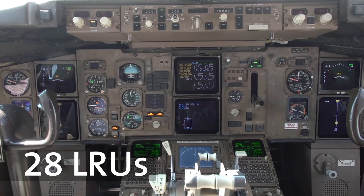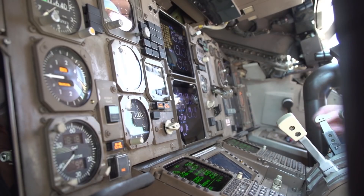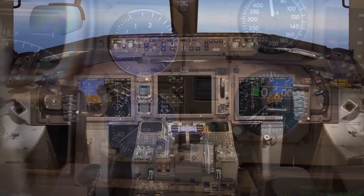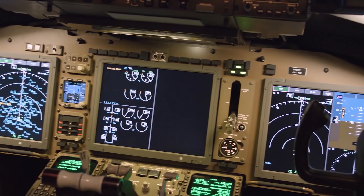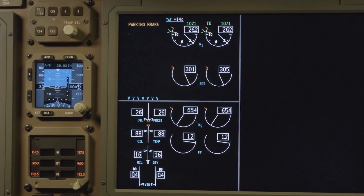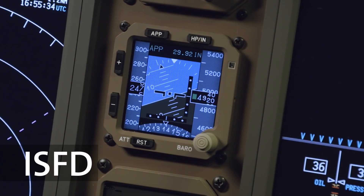In this retrofit, 28 older line replaceable units, or LRUs, including six CRT displays and numerous analog instruments, are completely replaced with only 11 LRUs. The new system features three large format LCD displays, which include the engine indicating and crew alerting system, or ICAS, and an integrated standby flight display.